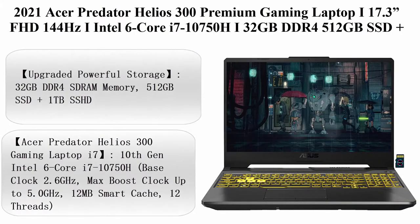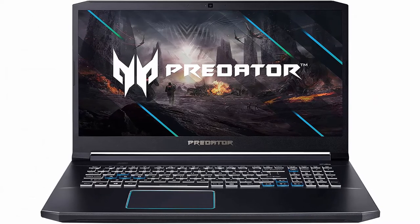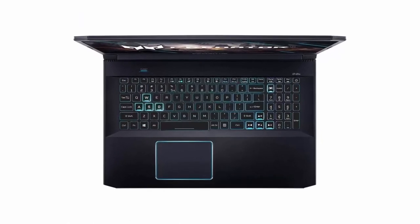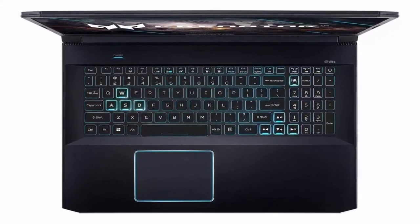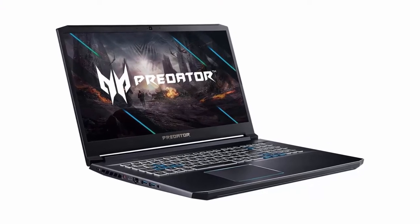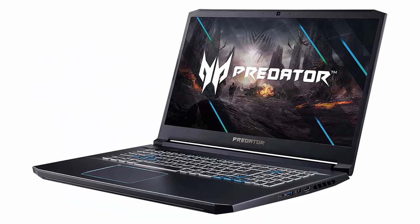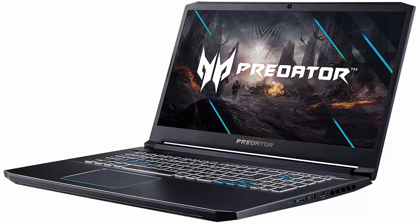Top 6: 2021 Acer Predator Helios 300 Premium Gaming Laptop, 17.3 inches FHD 144Hz, Intel 6-Core i7-10750H, 32GB DDR4, 512GB SSD plus 1TB SSHD, GeForce RTX 2060 6GB, USB-C, Backlit, Windows 10, plus Delka 32GB MicroSD Card. Upgraded powerful storage: 32GB DDR4 SDRAM, 512GB SSD plus 1TB SSHD. 10th Generation Intel 6-Core i7-10750H, base clock 2.6GHz, max boost clock up to 5.0GHz, 12MB Smart Cache, 12 threads.